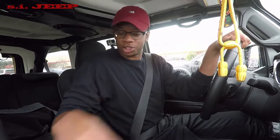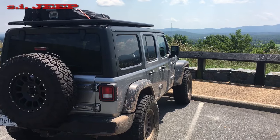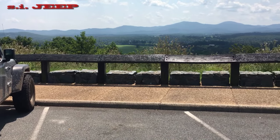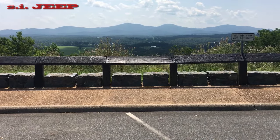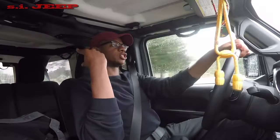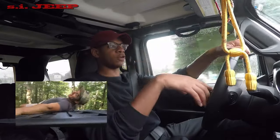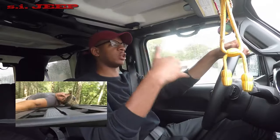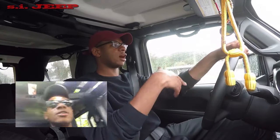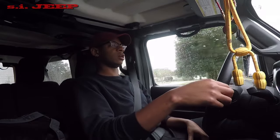I have two or three 315/70/17s — they are the Goodyear Wrangler Duratrac, I believe that's what they're called — and they've been good. I have the roof rack installed already; it's the Maximus-3 Pioneer roof rack system. I did the install myself with some friends — there's a video on the channel for that. It was pretty straightforward; it took me about a day and a half to do everything. I built the rack by myself and then installed it onto the Jeep with a buddy.